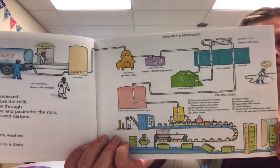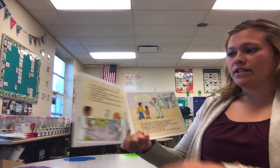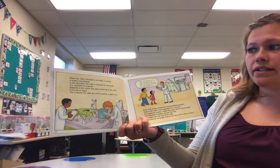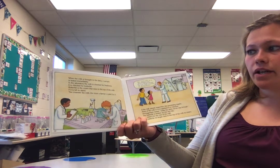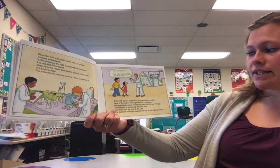How milk is processed: When the milk is brought to the dairy, a sample is tested immediately. In the laboratory, the milk is checked for freshness. It is checked for butterfat — butterfat is the cream that rises to the top of the milk if left to stand. The creamier the milk, the more a farmer is paid for it. If the milk passes inspection, the processing begins.